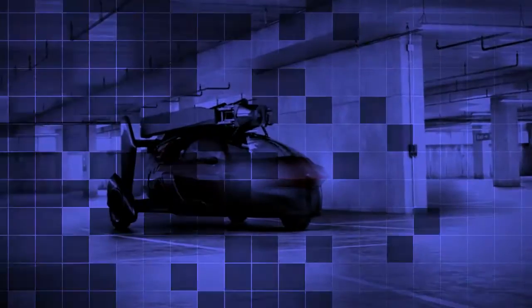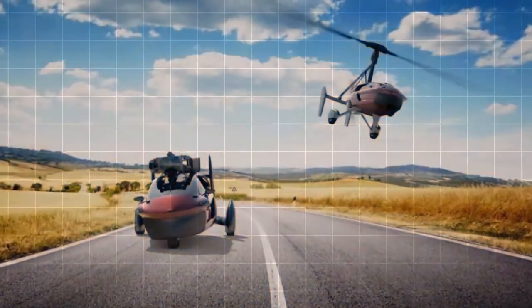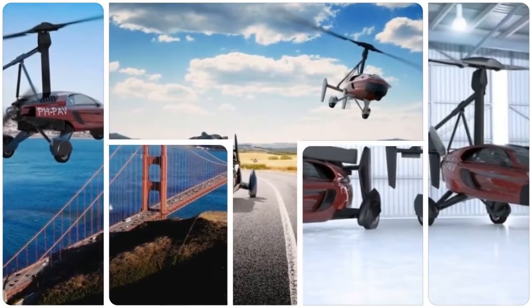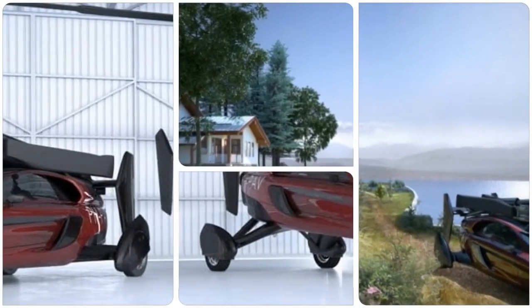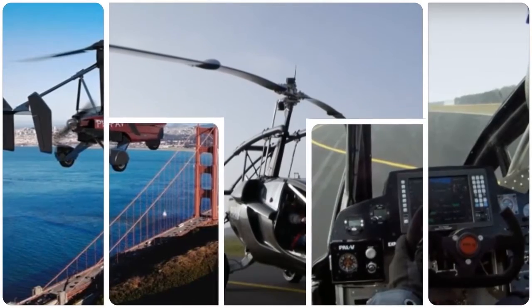Potential buyers that can't afford to lay that sort of money down up front can instead drop a non-refundable deposit of $25,000 for the Pioneer, or $10,000 for the Sport. Both versions of the Liberty use a retractable rotor blade and a pair of engines — one used for driving, the other for flying.